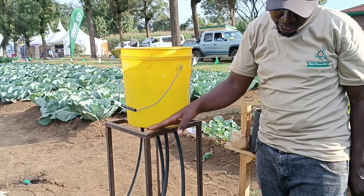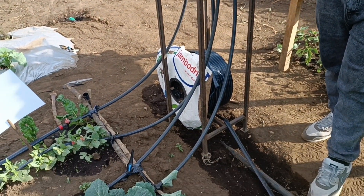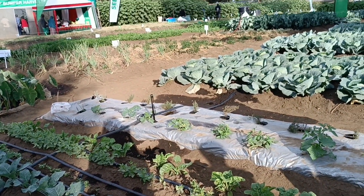I love that he's solving the problem of food insecurity by having these simple irrigation technologies. That goes a long way in bridging the gap of food insecurity. That's it for today. Till next time, remember to stay blessed and productive. Bye-bye.